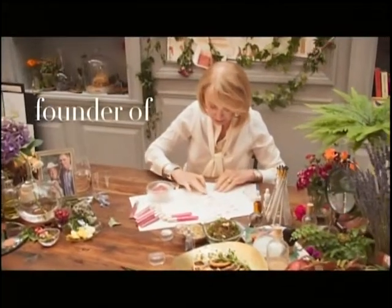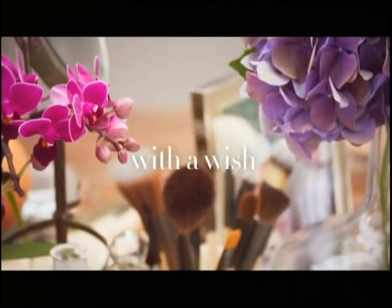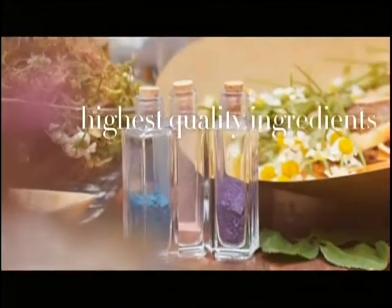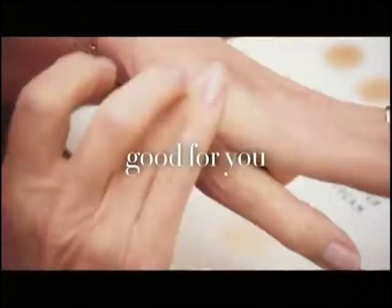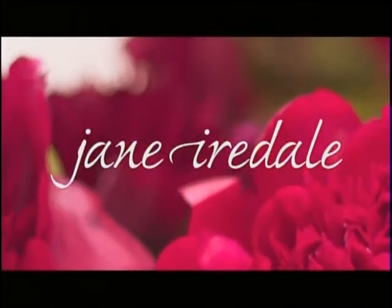Good morning everybody, we are live in studio and welcome into the debut hour of Jane Iredale here at Evine. This is the skincare brand that is good for your skin — skincare makeup pioneered since 1994 that nurtures your skin and doesn't irritate it. Every single product you see this hour is multifunctional.